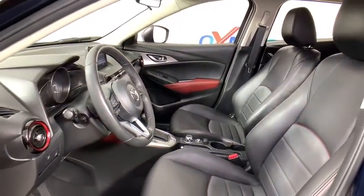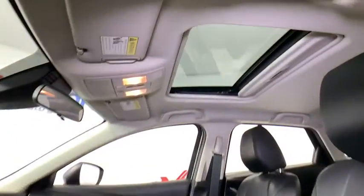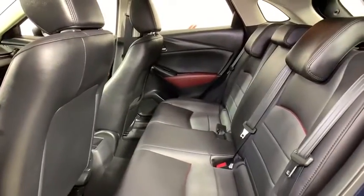This vehicle has less than 25,000 miles. Here are some of this vehicle's great options: traction control, dual airbags, moonroof, alloy wheels, power steering, AM-FM stereo with CD player, and four-wheel disc brakes.